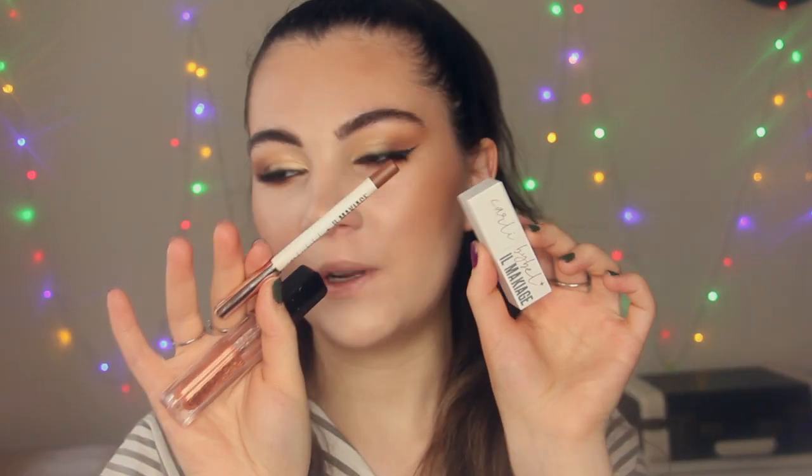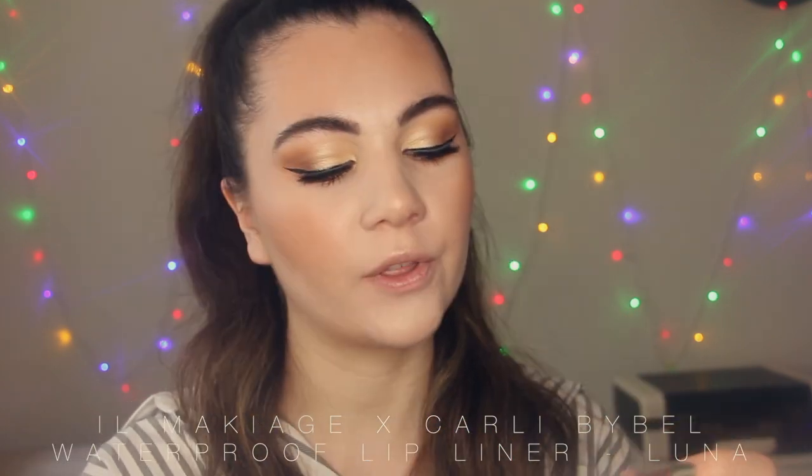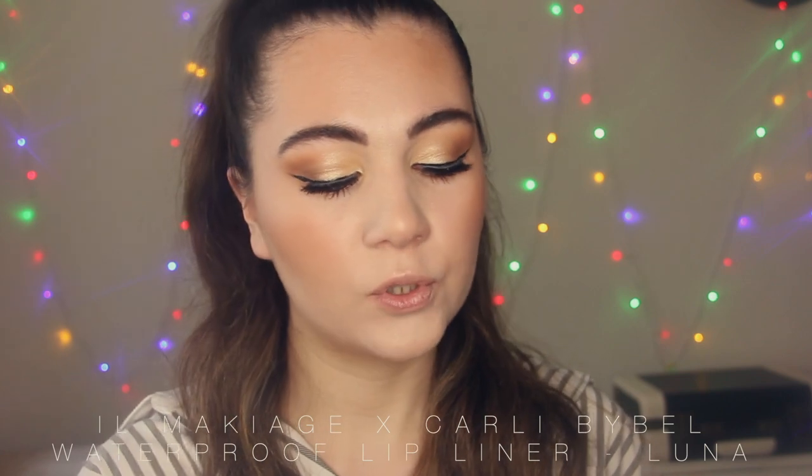Alright guys, I'm going to start with my favorite combo and I'm going to use these three lip products. Firstly I'm going to line my lips with this lip liner from Il Makiage — it was a collaboration with Cara Lip Bible. This is a waterproof lip liner in the shade Luna, which is kind of a brown shade. I always use lip balm before I do lip makeup.